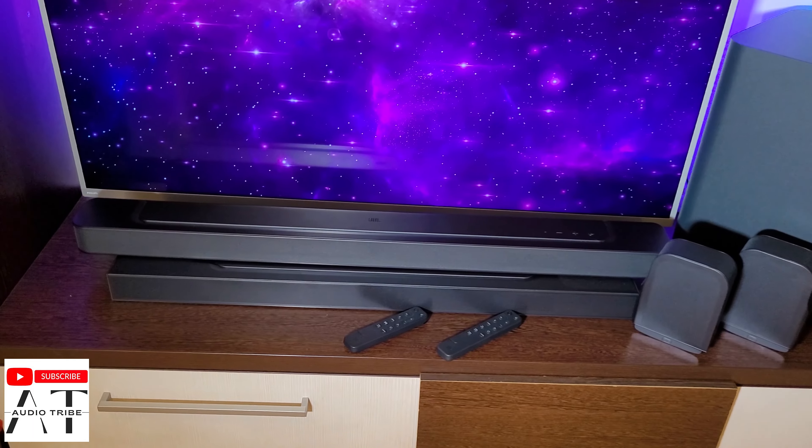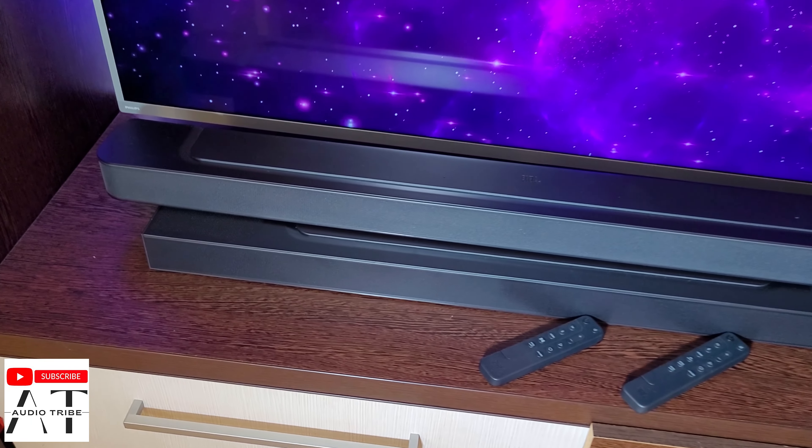Hello guys, my name is Luca from the Audio Tribe YouTube channel, and in this video I will make a cross comparison between the JBL BAR 1000 and the JBL BAR 500.